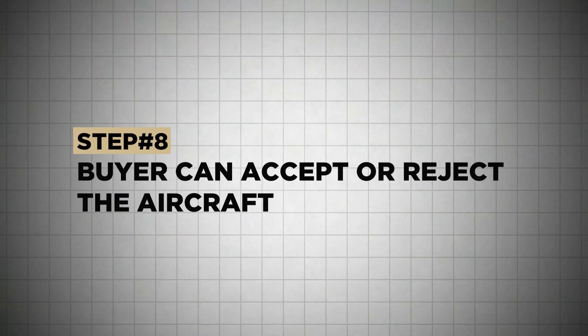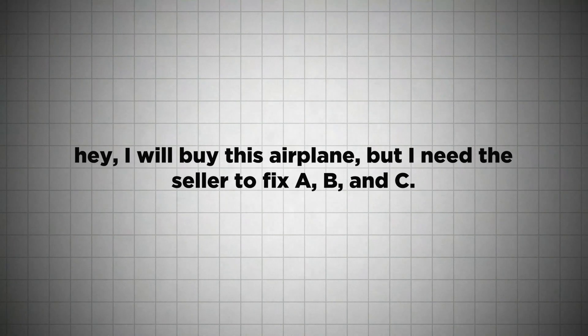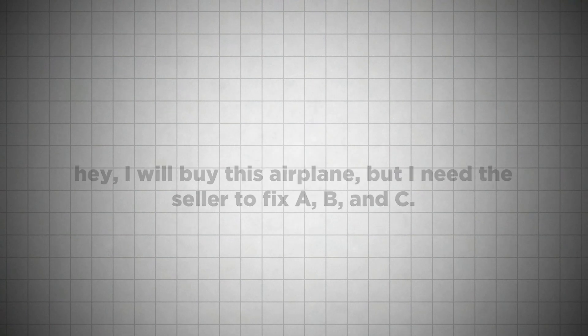Finally, we'll get a pre-buy report from the facility, and at that point the buyer usually has a day or two to accept or reject the aircraft. Depending on the purchase agreement, there could be up to three options: number one, accept it as-is, where-is, with all faults; number two, reject the aircraft unconditionally and get the deposit back; or number three, accept it conditionally — meaning 'I will buy this airplane, but I need the seller to fix A, B, and C.' Sometimes the contract obligates the seller to correct airworthiness items, and sometimes with a conditional acceptance, the seller has an opportunity to walk away if they don't want to make those fixes. Whatever the APA says, that's what we're looking at.